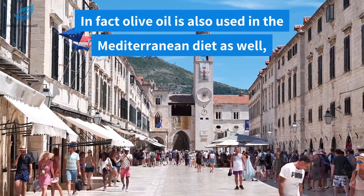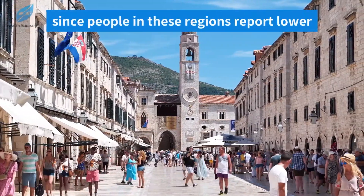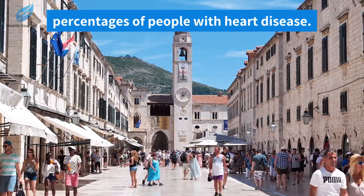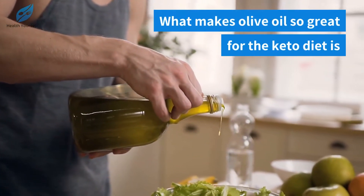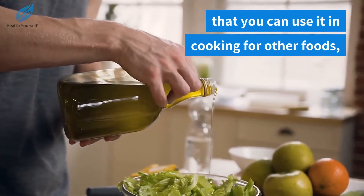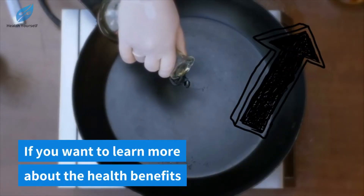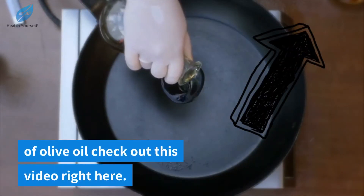In fact, olive oil is also used in the Mediterranean diet since people in these regions report lower percentages of people with heart disease. What makes olive oil so great for the keto diet is that you can use it in cooking for other foods or drizzle it over a salad as well. If you want to learn more about the health benefits of olive oil, check out this video right here.